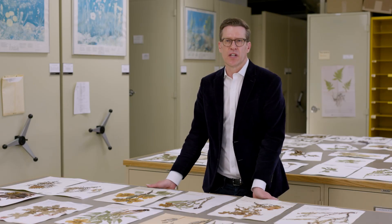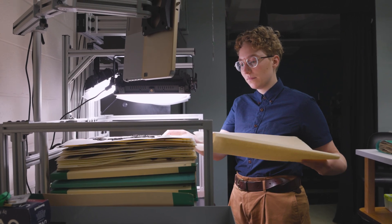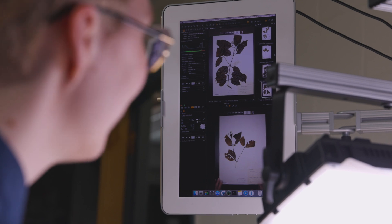I would argue that digitization, like DNA sequencing, is easily one of the biggest revolutions in biodiversity science in the last 100 years. There are about 3,000 herbaria around the world and these contain nearly 450 million specimens. Most of these specimens remain unavailable to the world.